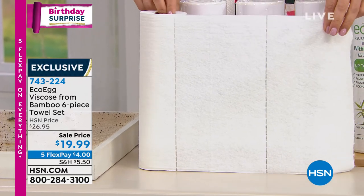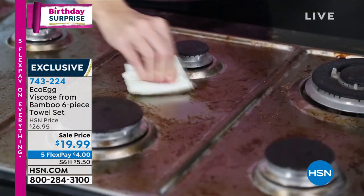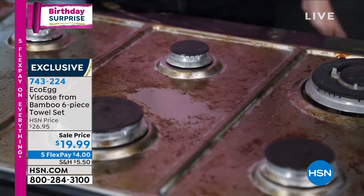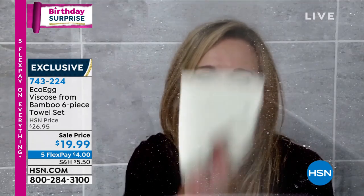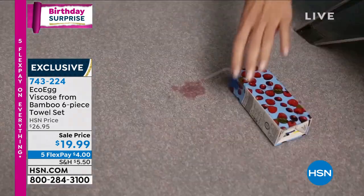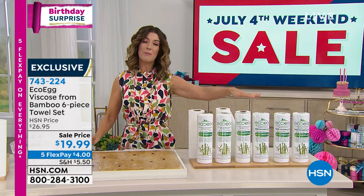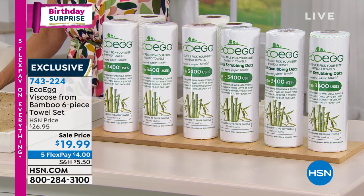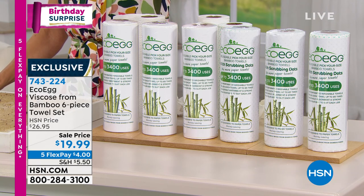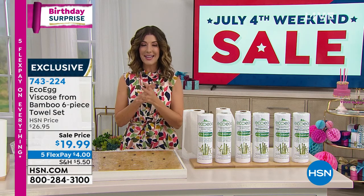Each one of these paper towels you can wash 85 times. Not only will you use it once, but with this incredible soft and absorbent bamboo material it has extra little scrubbies on them as well, so it really cleans up tough messes — yet is so absorbent that it cleans up any mess and spill super easily. We're giving you a six-pack today for $19.99, so you will not have to buy bulky, expensive paper towels ever again.